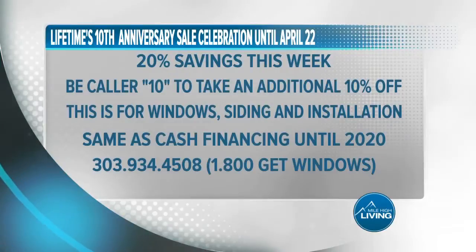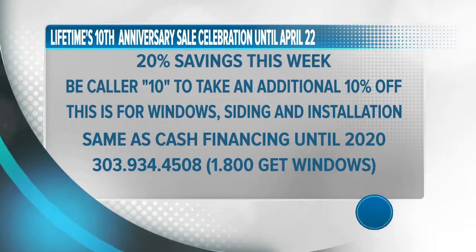For those who think this isn't affordable, he just gave you an extra 10% off — and that's on siding too. It's Lifetime's 10th anniversary sale celebration. The first 10 callers receive an additional 10% off the already 20% off special, going on right now until Monday, April 22nd. The best deal to date on Mile High Living: 30% off windows, siding, and installation, along with same-as-cash financing until 2020. Call now: 303-934-4508, that's 1-800-GET-WINDOWS, or visit lifetimewindowscolorado.com. They paid for today's segment.